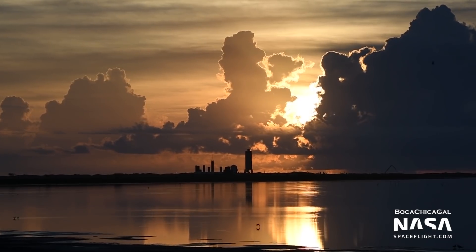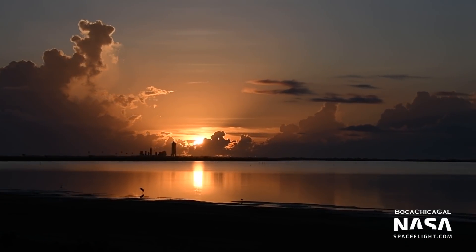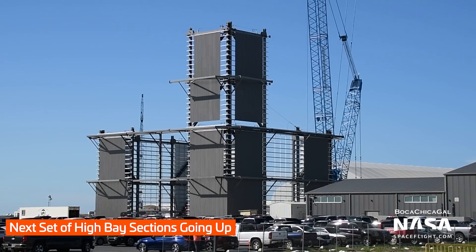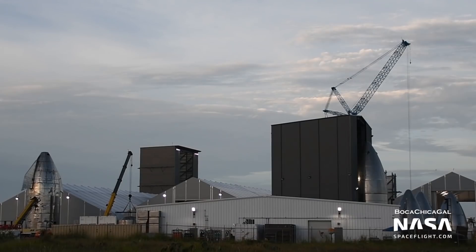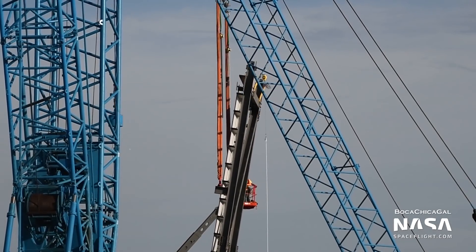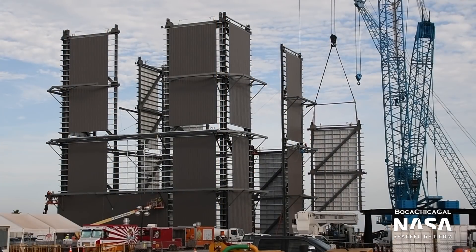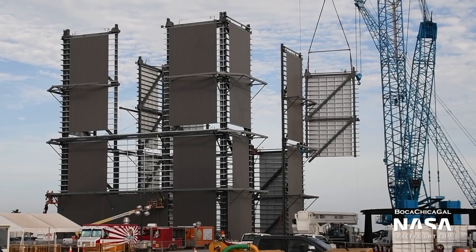Moving towards the end of the week — a week marked by a series of amazing sunrise shots from Mary — the new high bay at the production site began to gain its second level. This building follows on from the original windbreak, now the stacking area for nose cones, and the mid bay, currently housing Starship SN6. With assembly on the second level nearing completion, this facility will still grow at least two more levels, rising to 83 meters tall, required for assembling the Super Heavy boosters — nearly twice the height of the existing mid bay.